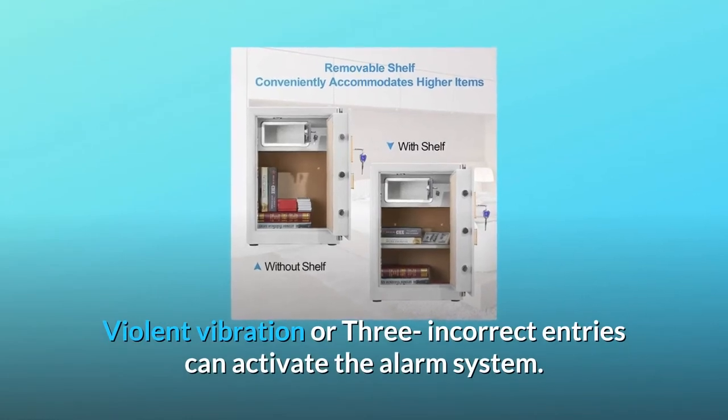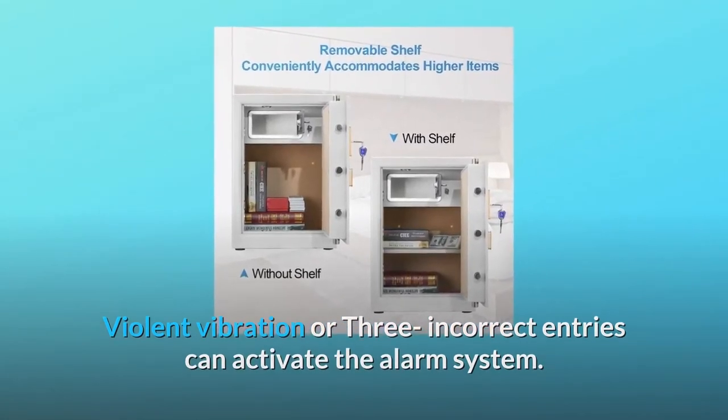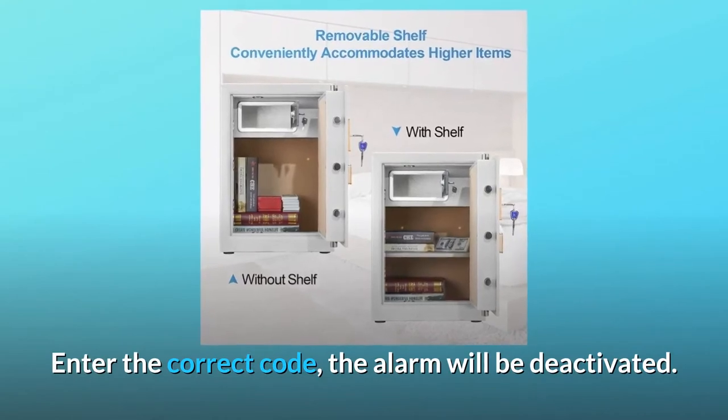Violent vibration or three incorrect entries can activate the alarm system. Enter the correct code and the alarm will be deactivated.